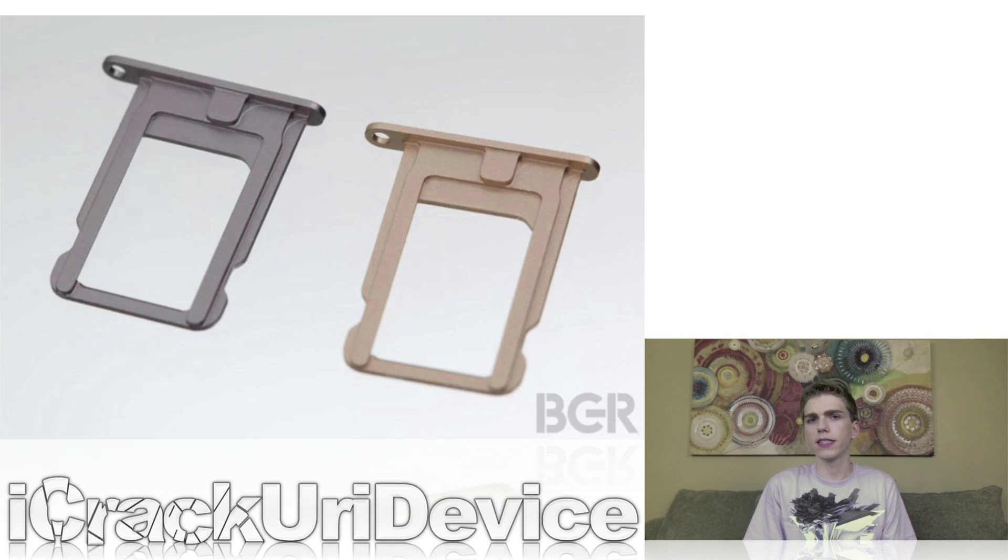Furthermore, although previous leaked SIM trays appear nearly identical to the ones highlighted in BGR's new set of high-definition images, the report claims that the new SIM card trays are slightly thinner. In spite of the absence of any apparent significant changes and modifications, BGR believes that these new components suggest the 7th generation iPhone will have a significantly different internal component structure than its predecessor.